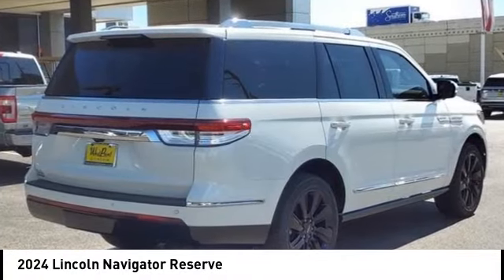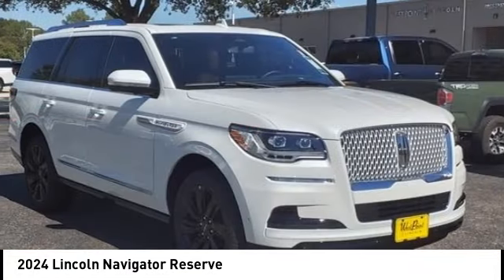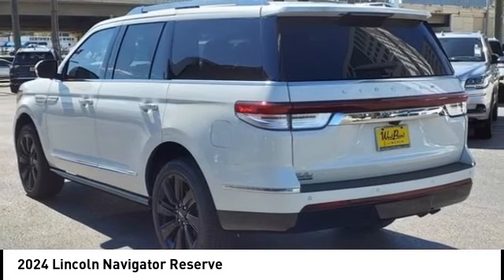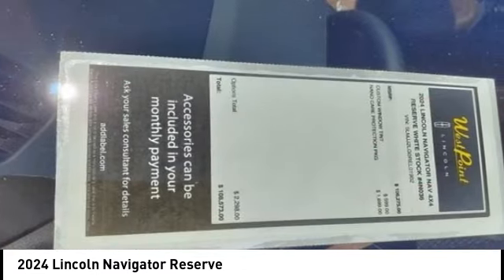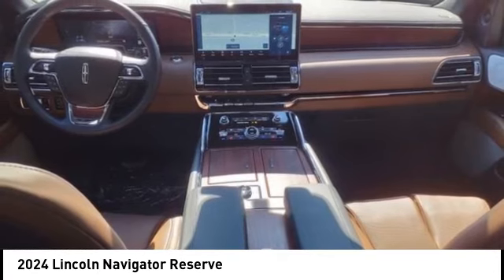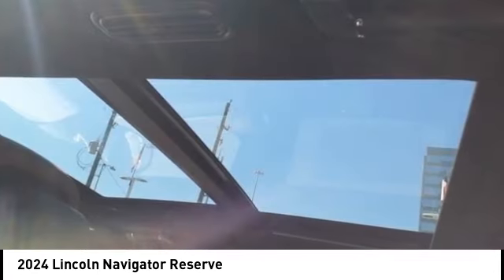Take a ride in the 2024 Lincoln Navigator. The Lincoln Navigator offers over 100 cubic feet of cargo space, three rows of seating for up to eight passengers, and best-in-class legroom. This luxury SUV is powerfully persuasive.